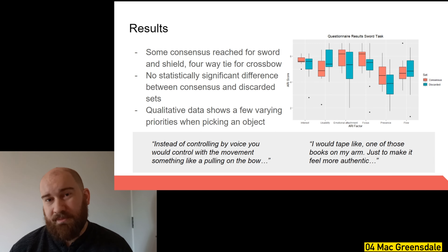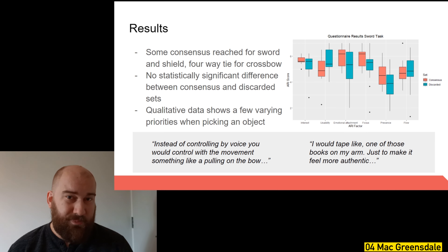My study found that while there was some agreement for the sword and the shield, none of the most popularly selected objects necessarily provided a better experience than any of the remaining everyday objects. I also identified key factors that went into people selecting their objects: grip feel, weight distribution, and size and shape. Going forward, I plan to continue my research into everyday objects and start a PhD here at HitLab New Zealand.